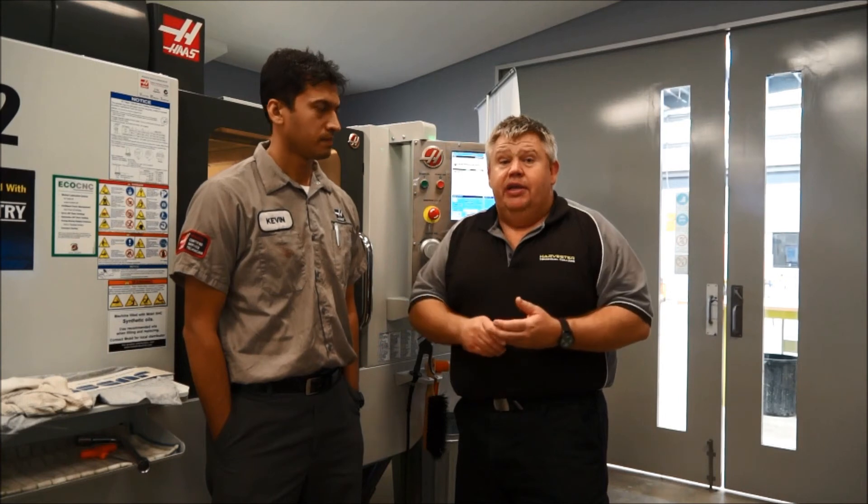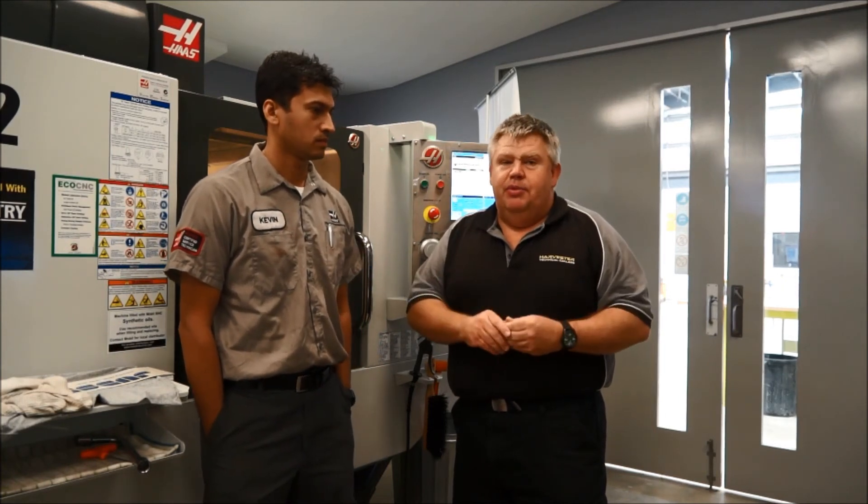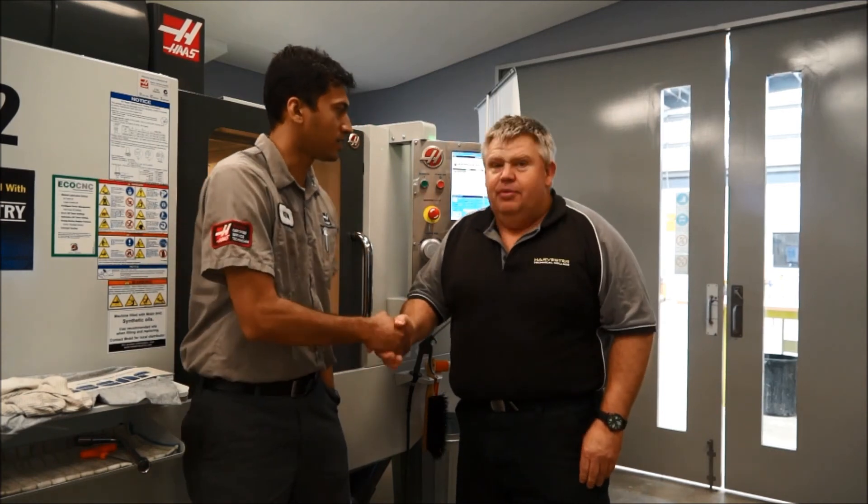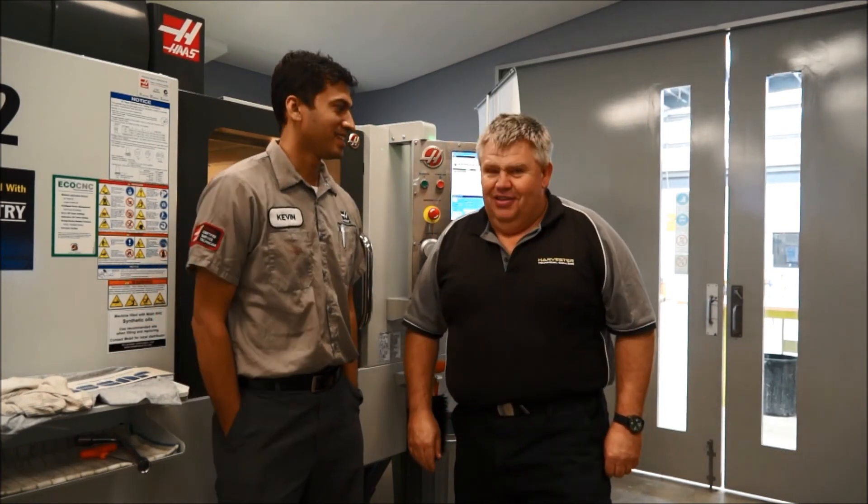Reliability and serviceability — I'm very happy with the machines and very happy that I purchased them. Thank you Kevin. I hope to see you come out on Harvester Day.